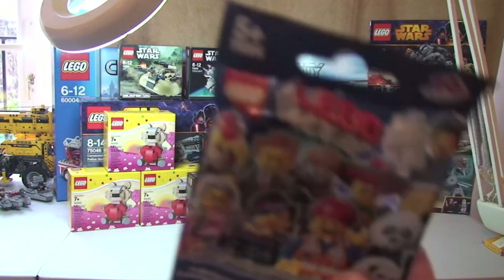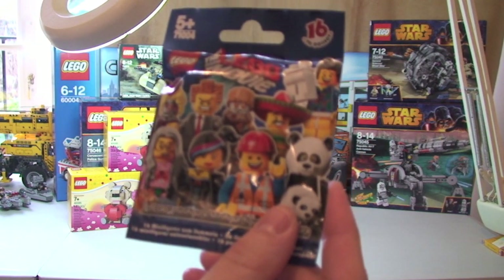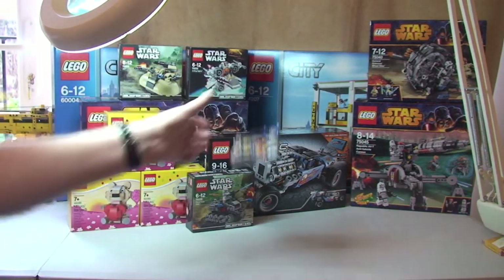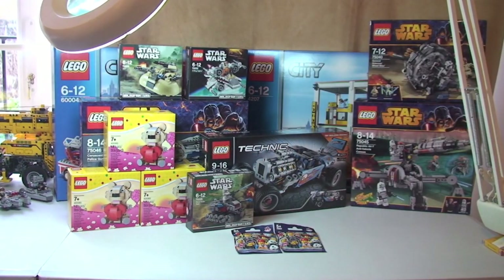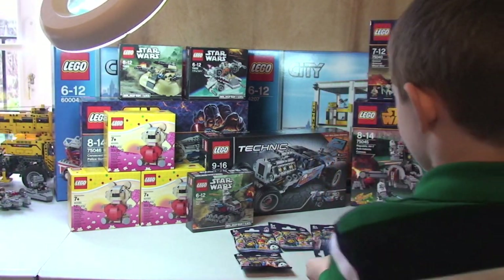And we've also got some more Lego Movie minifigures — hopefully ten of those. Just pile them all on the table. And that's it, the box is empty!